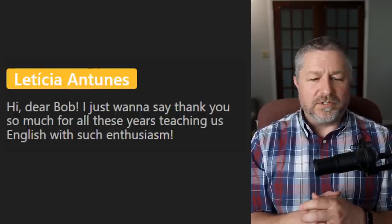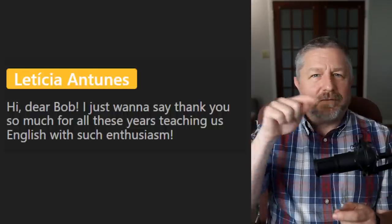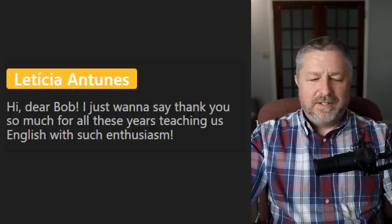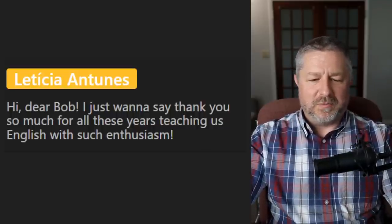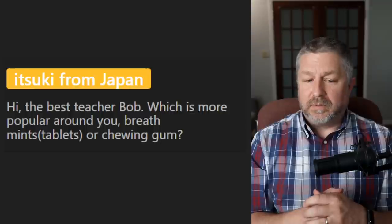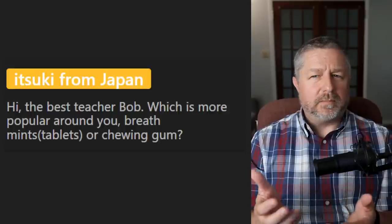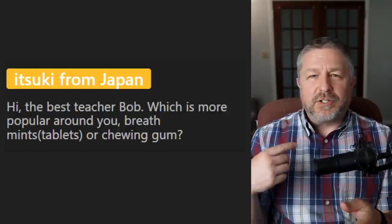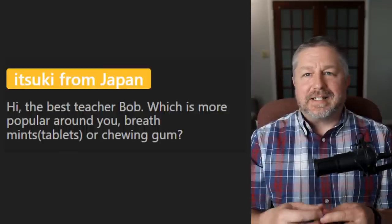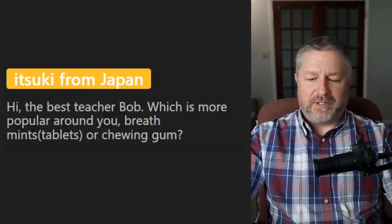Leticia says thank you for all these years teaching English with such enthusiasm — and thanks for leaving a comment on one of the videos. From Itsuki: 'Which is more popular around you — breath mints or chewing gum?' I think older people use breath mints and younger people use chewing gum, although don't quote me on it. In English, when we say 'don't quote me on it,' we're saying that we don't actually know the answer — we're simply guessing.